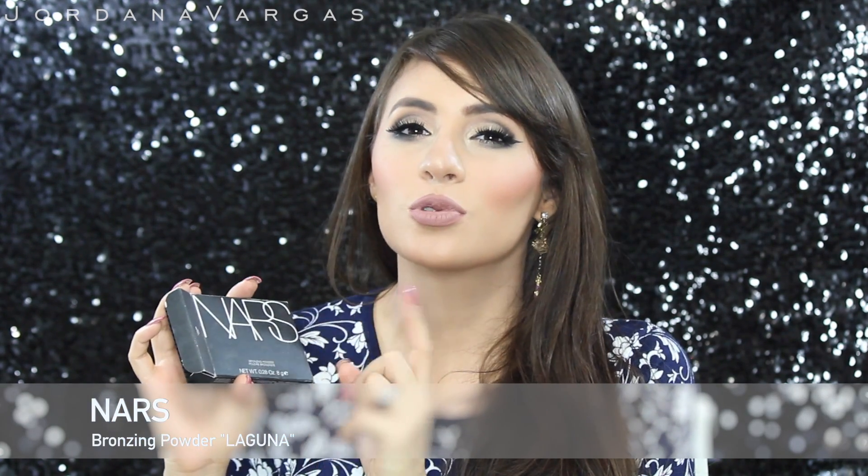From NARS I also got the Laguna Bronzer. I've already gone through two of these in the past. I have a lot of bronzers but I wanted to get this one because I love it — it's an almost-matte bronzer with a sheen. It's not completely matte but you can actually contour with it. It's really pretty and great for every day. NARS puts Laguna in every single blush palette they make, and I'm gonna show two palettes I bought that already have it, but sometimes I want to take it separately — that's why I got this one.